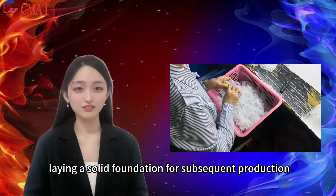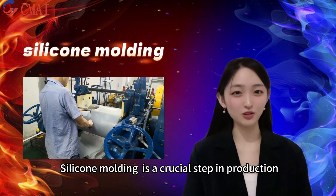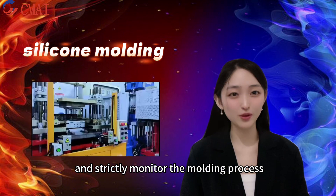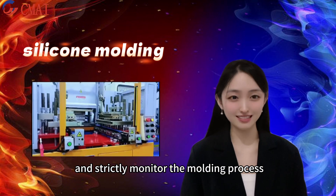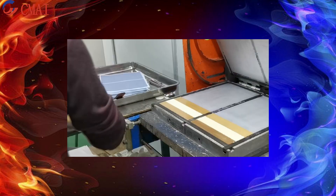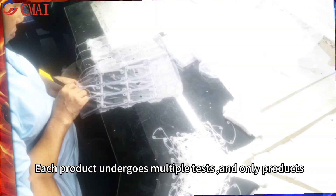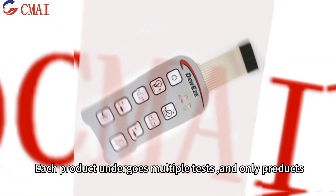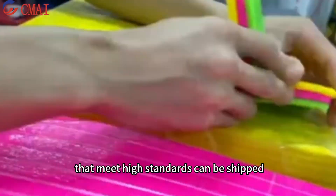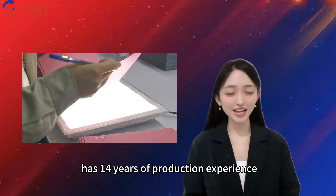Silicone molding is a crucial step in production. We use advanced equipment and strictly monitor the molding process to ensure stable and reliable product quality. Quality inspection is our strict control over quality. Each product undergoes multiple tests, and only products that meet high standards can be shipped.